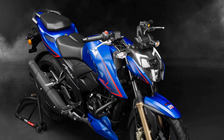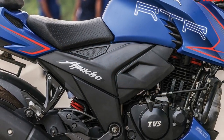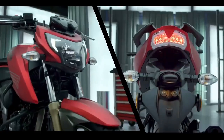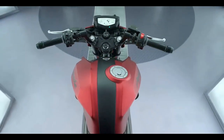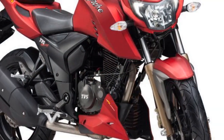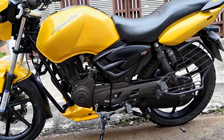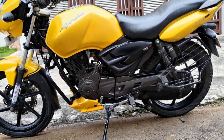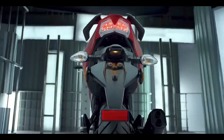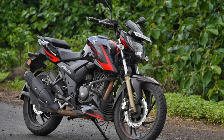Cons. 1. Vibrations: Some riders may experience vibrations, especially at higher RPMs, which can affect long-distance comfort. 2. Pillion comfort: The pillion seat may feel a bit cramped for taller passengers on longer rides. 3. Fuel efficiency: While the performance is impressive, the bike's fuel efficiency may not be as high as some competitors in the same segment. 4. Limited seat space: The rider's seat, although comfortable, could be larger for added comfort during long rides. 5. Lack of wind protection: The bike's design doesn't offer much wind protection at higher speeds, which may affect comfort on long highway journeys. 6. Price: While it offers a lot of features and performance, the Apache RTR 204V's price point may be a bit higher compared to some of its competitors.